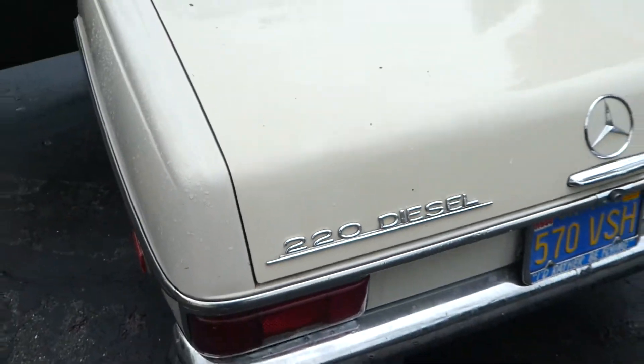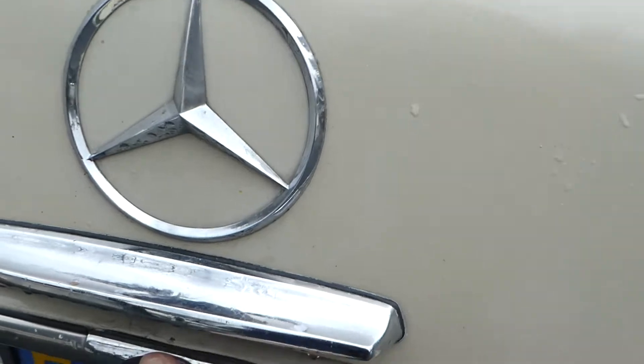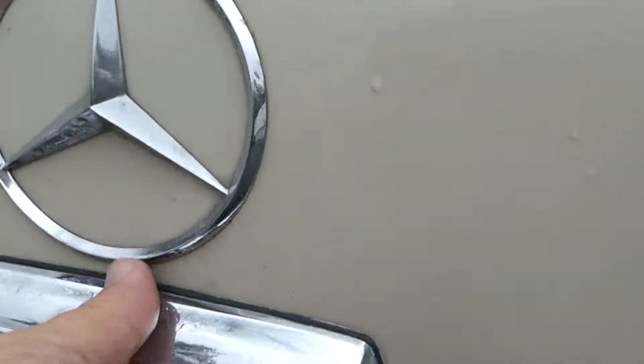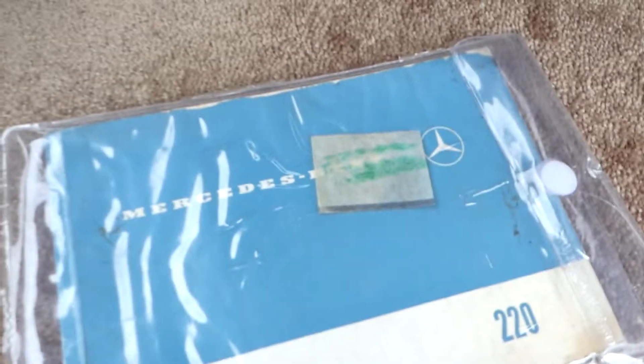I don't want to turn the car off because you've got to let the glow plug get lit up to start it, but the trunk — there we go. Here's another set of mats and there's a bunch of manuals and original books with it.